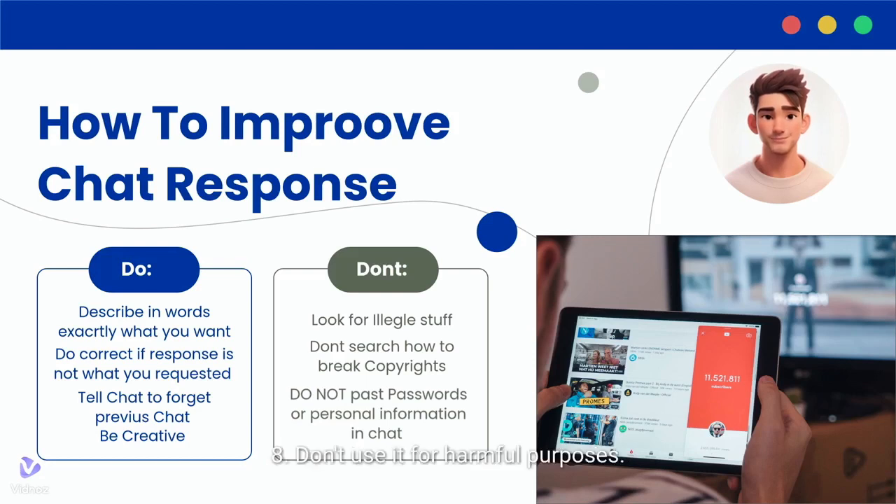8. Don't use it for harmful purposes. 9. Maintain respectful and considerate interactions.